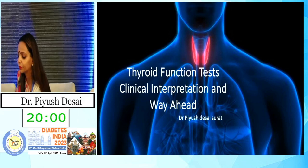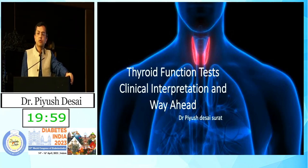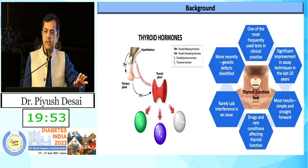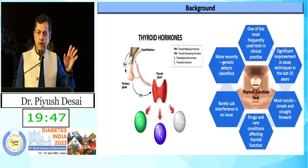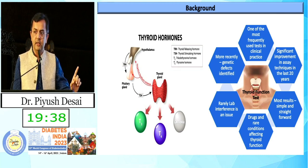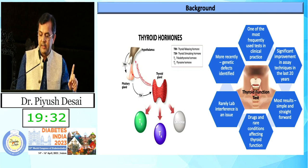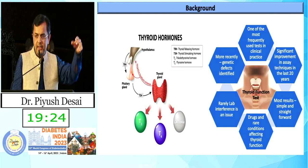Thank you Manisha, Dr. Bharat Sabu, Manoj Chawla and Bansi Bhai for giving me this opportunity. I am going to talk today on thyroid function test — one of the most commonly prescribed tests along with sugar in any physician or diabetologist chamber. We have thyroid releasing hormone from hypothalamus, which stimulates TSH from the pituitary, which in turn stimulates the thyroid gland to secrete T4, and T4 gets converted into T3 in peripheral tissue.